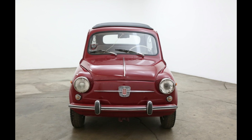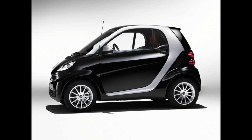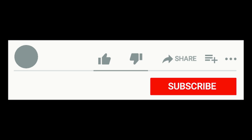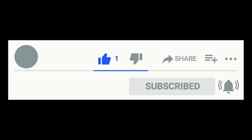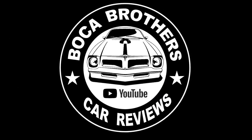Well, there you have it — some of the smallest cars ever built. What do you think? Let us know, leave a comment below. If you like this video, give us a thumbs up, subscribe, and hit that bell for notifications of future Boca Brothers videos. I hope you enjoyed this video. This is Danny B., and on behalf of my brother Michael J., we thank you for watching, and we'll catch you on the next one.